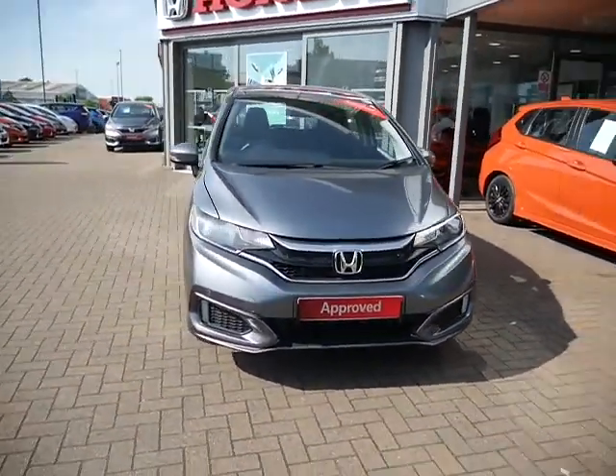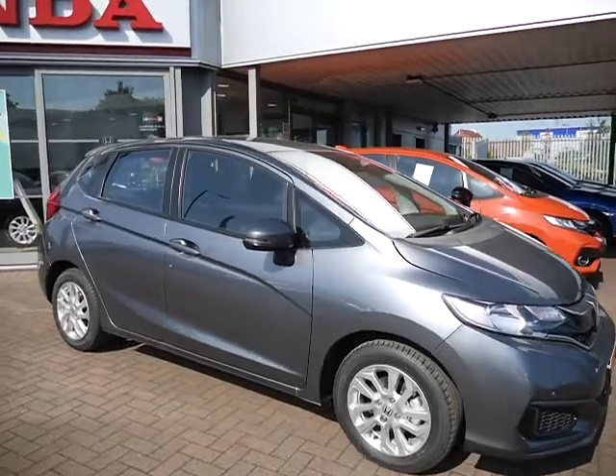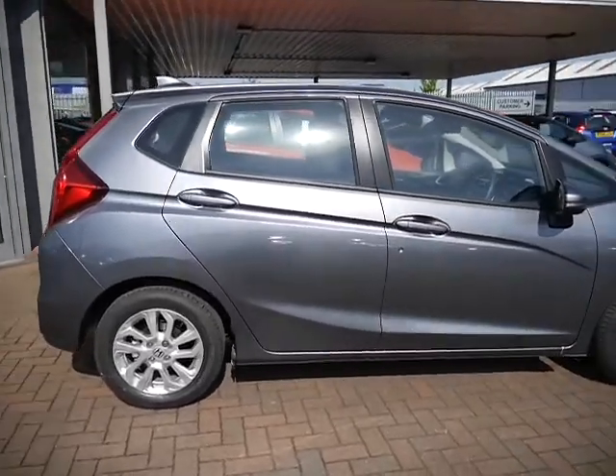It also has two keys. You've got your front daytime running lights there, electric folding door mirrors. The colour this car is in is Shining Grey. Like I said, it is a brand new car.